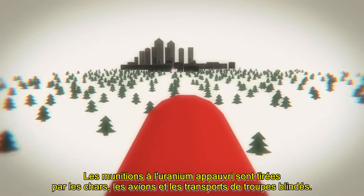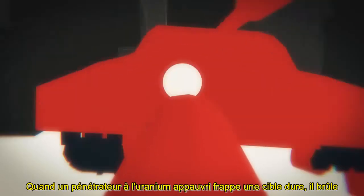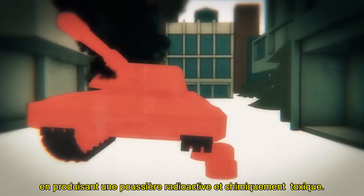Depleted uranium ammunition is fired by tanks, aircraft, and armored personnel carriers. When a depleted uranium penetrator hits a hard target, it burns, producing a radioactive and chemically toxic dust.